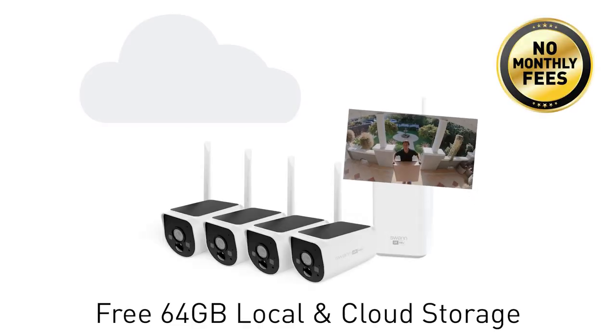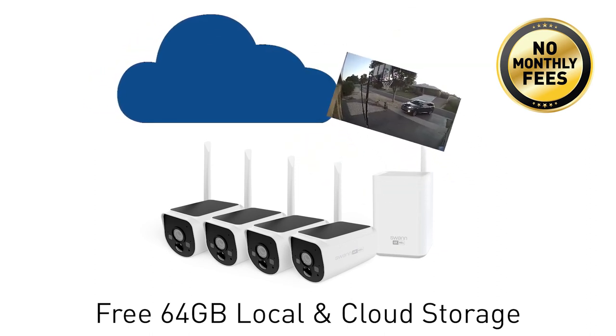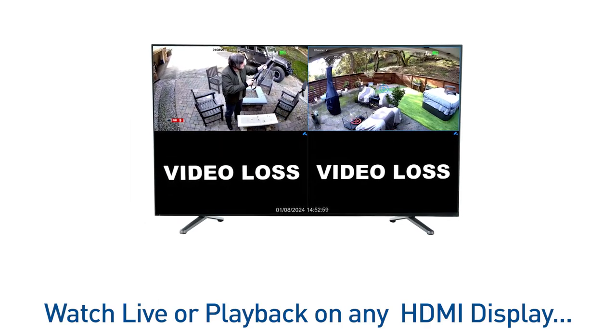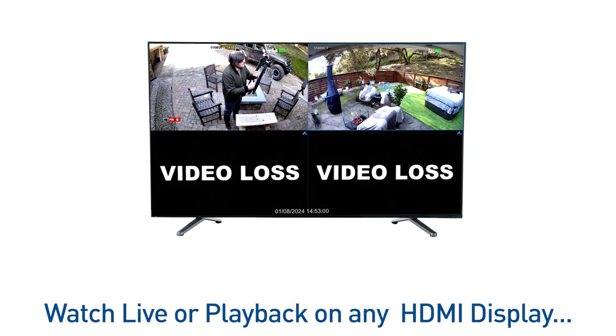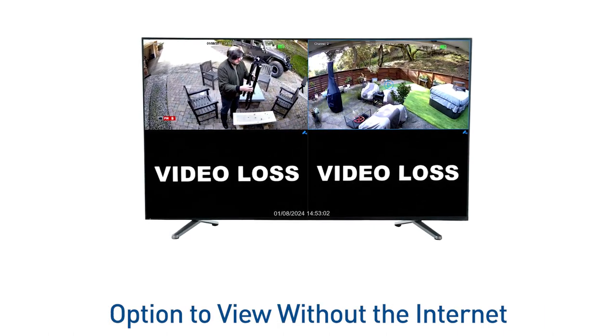This surveillance powerhouse comes with massive local storage and cloud backup, and it's all free with no fees ever. Watch live or playback video on any TV or monitor using the HDMI connection. Plus, you can still view and record in offline mode if the internet is down.